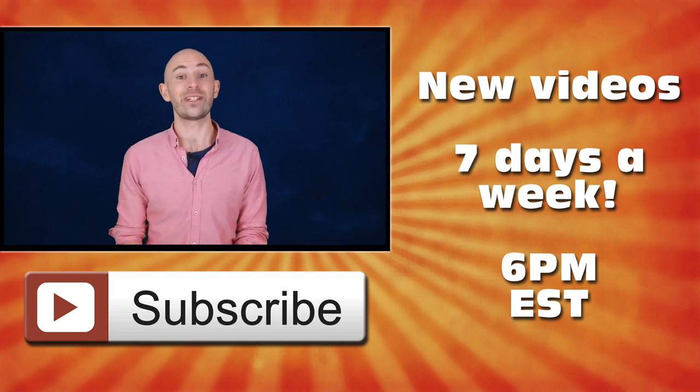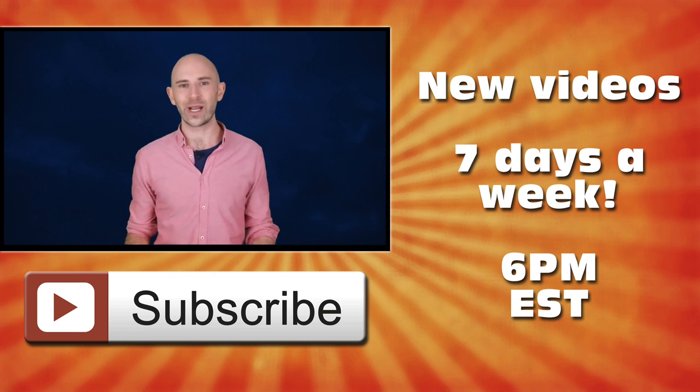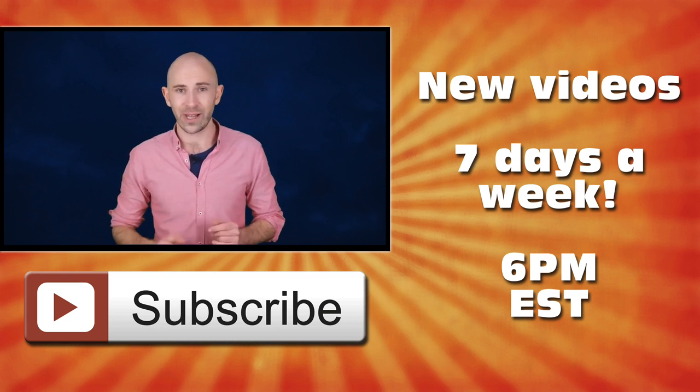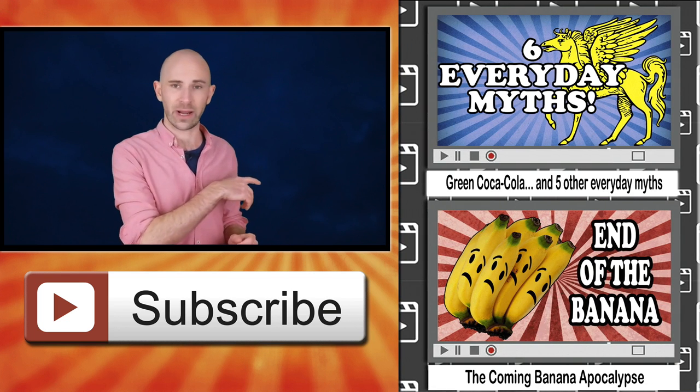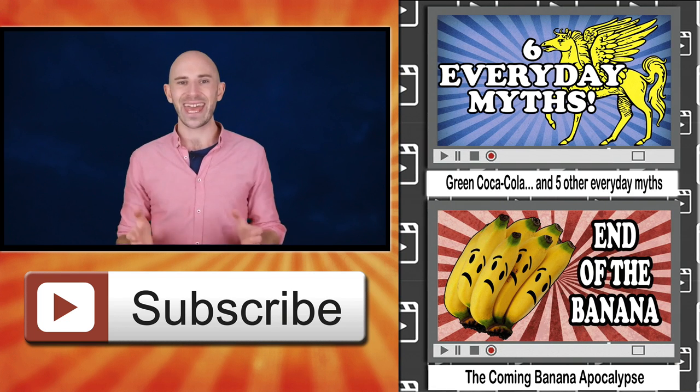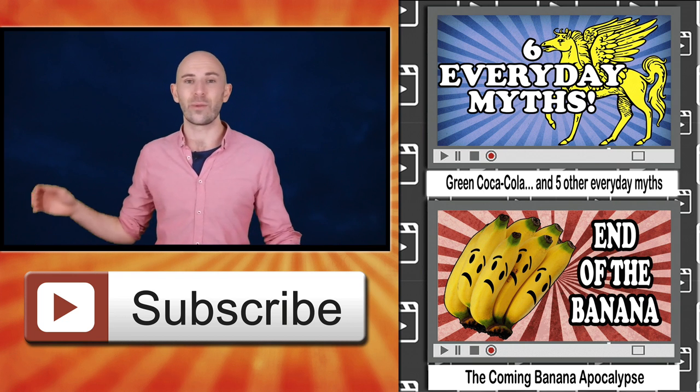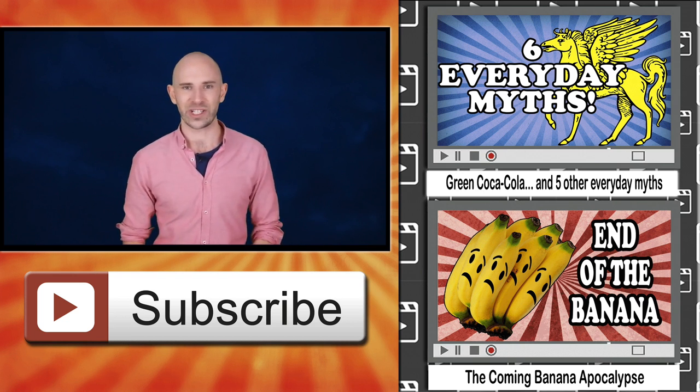I really hope you found that video interesting. If you did, please give us a like below — it really helps out. Don't forget to subscribe for brand new videos most days of the week. Also, a couple of other videos you'll probably enjoy are over on the right, and if you're on a mobile device there will be links in the description below. Thanks for watching.